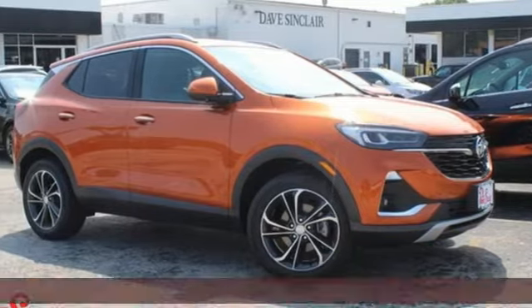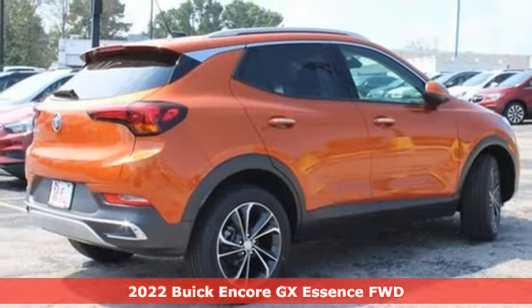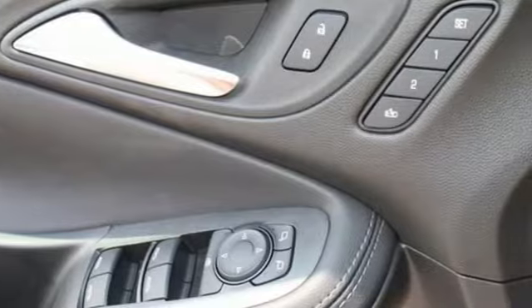It's a new 2022 Buick Encore GX. When outstanding performance demands an Encore, step into the GX and get ready for an impressive combination of features.